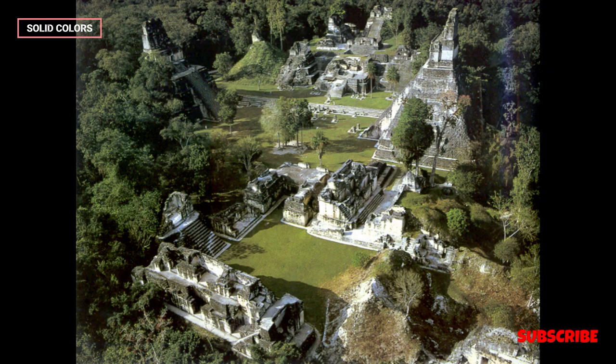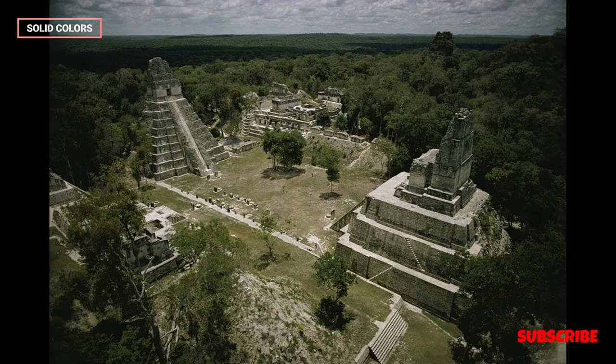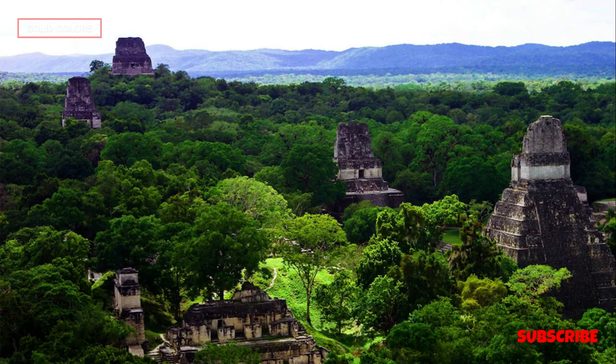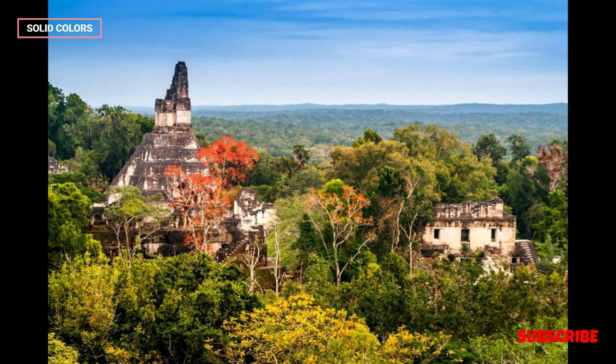Tikal, located in the heart of the Petén jungle in northern Guatemala, is one of the most iconic and well-preserved Mayan archaeological sites in the world. The site holds immense historical and cultural significance, offering a window into the ancient Mayan civilization. Here is a comprehensive summary of the Tikal ruins.